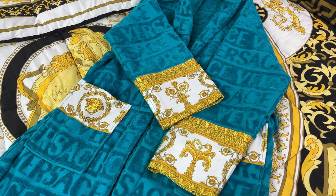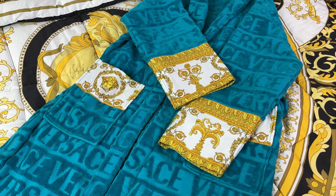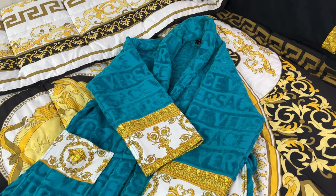This robe is so cute — I cannot believe I have this and that they actually sent it to me. To have this color for 100 percent free, I'm just like wow. Thank you.